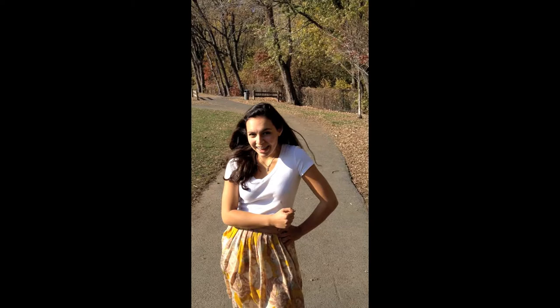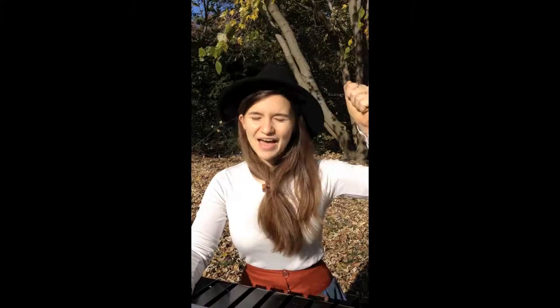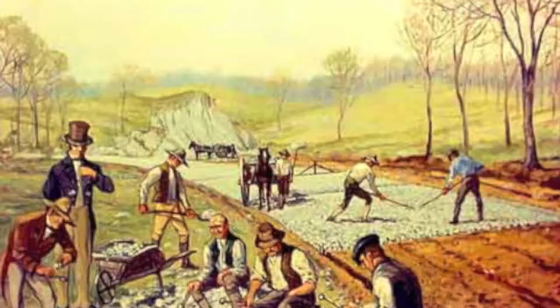Gee, thanks Macadam! And remember, Macadam is all that'em! Call to get your Macadam Road installed today.